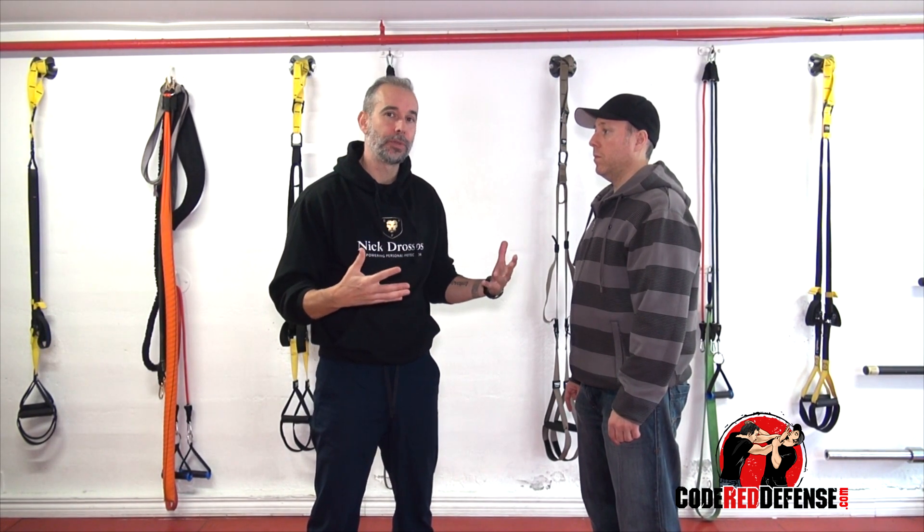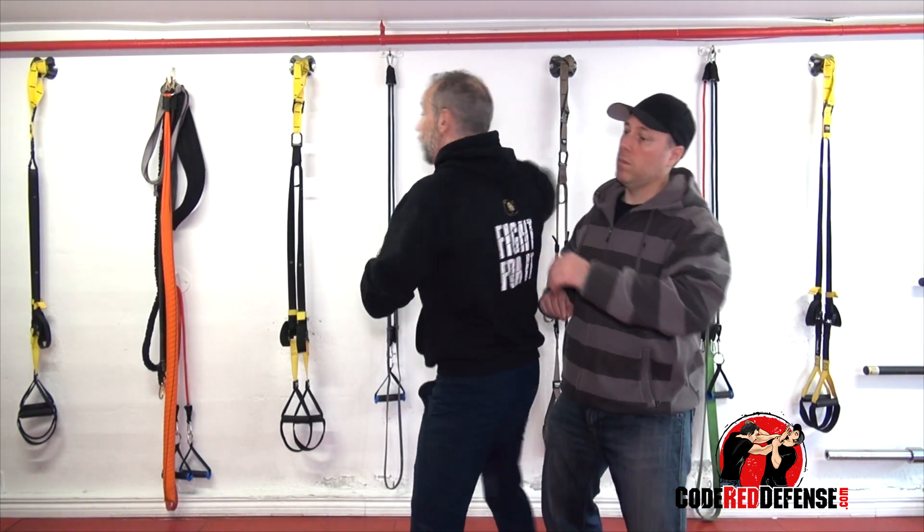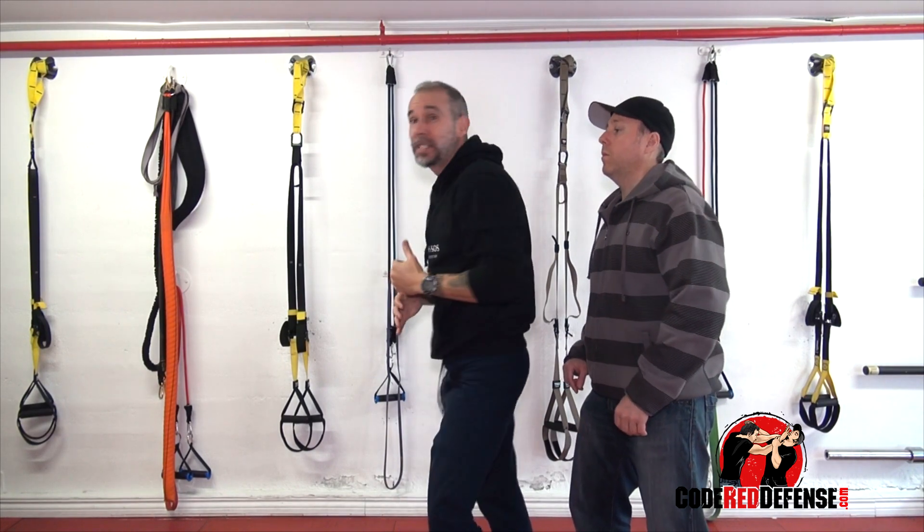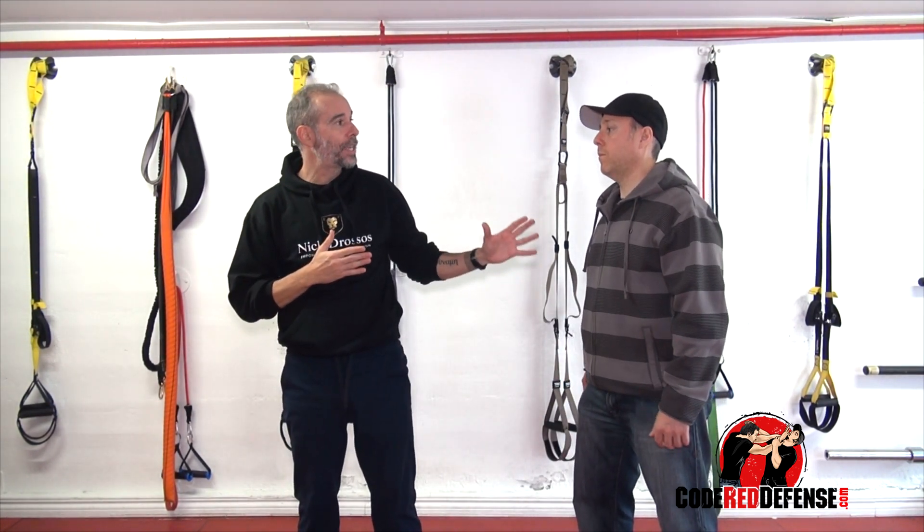The best strikes I've seen when you're chest to back are elbows. So if I'm here, I'm elbowing here, up, down. As a rule of thumb, any time I'm faced with an attacker from chest to back, I have to face him.